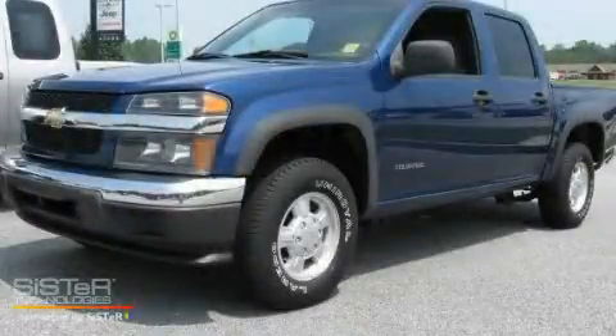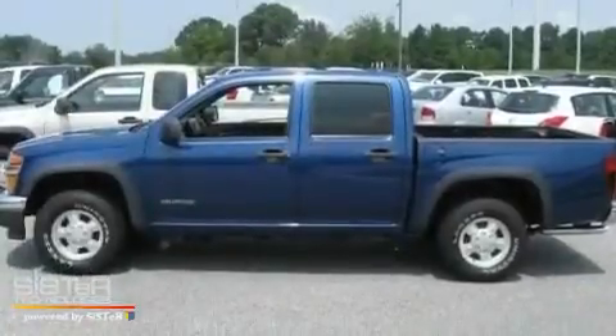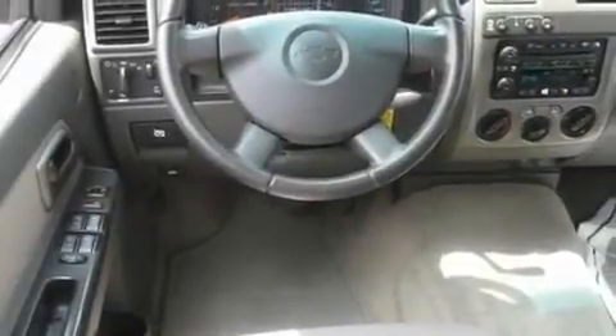This is a 2005 Chevrolet Colorado. It has the power to move what you need, and the look too. It features a 3.5 liter 5-cylinder engine, a 4-speed automatic transmission, and 4-wheel drive.